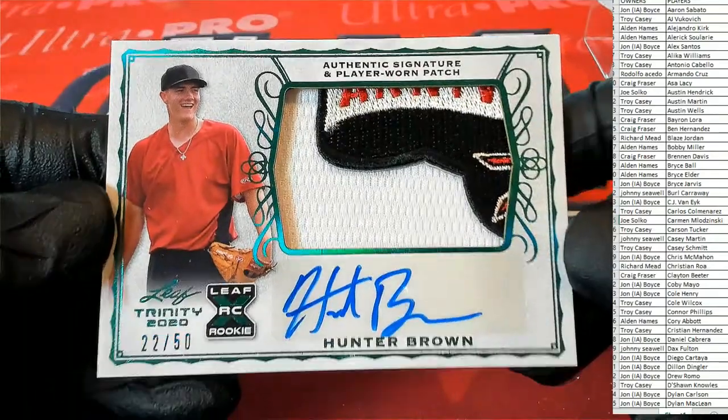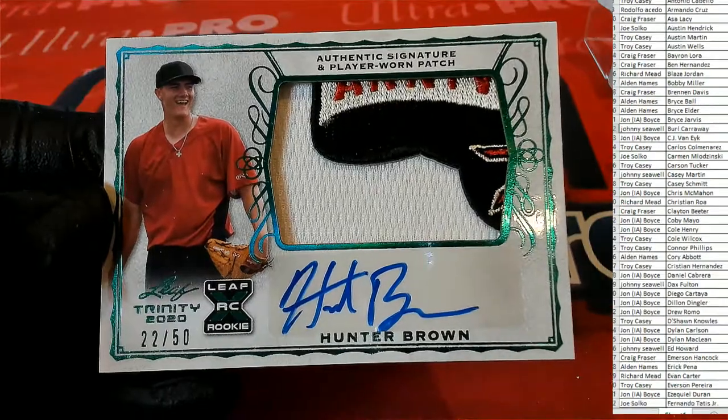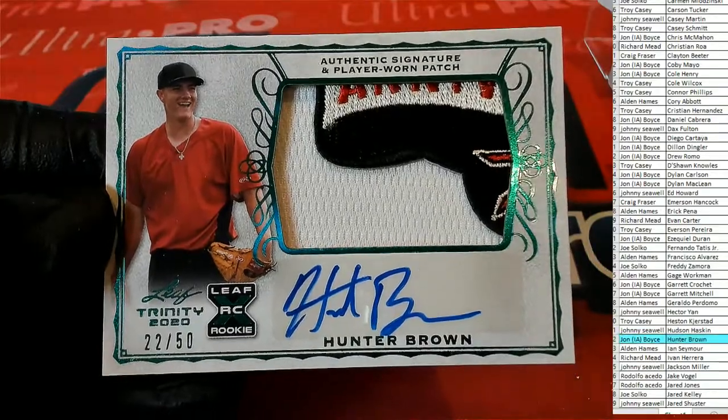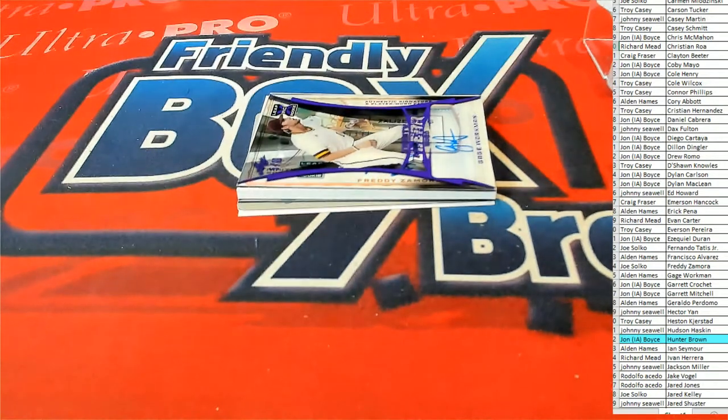22 of 50. Nice patch, as always — why we like Trinity. Hunter Brown, and that is John B. There you go, John. Outstanding.